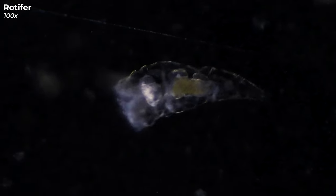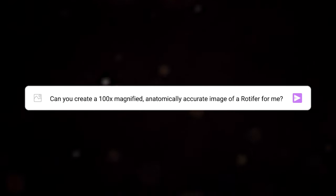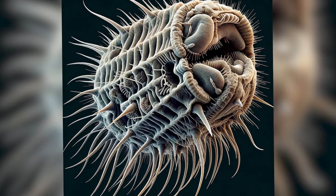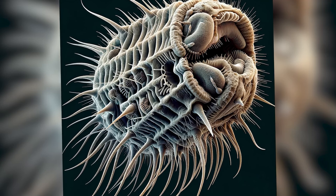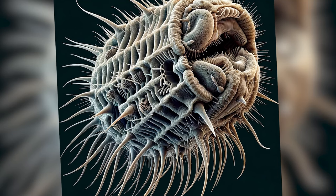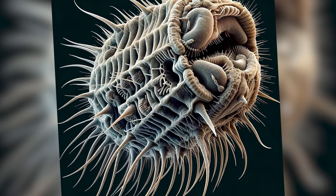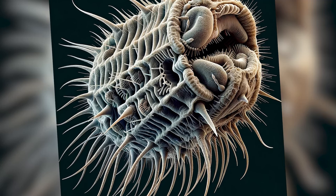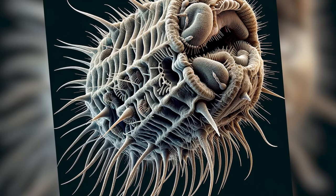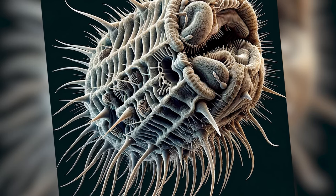Let's see if DALL-E 3 can capture the complex structure of a rotifer in its generated image. I asked it to give me a picture of one, and here's the first attempt. Well, to say it's interesting would be an understatement. The AI said it added all the right parts, like cilia and organs, but this picture isn't really hitting the mark. If you squint, you might imagine the wheel part, but you'd have to squint really hard.